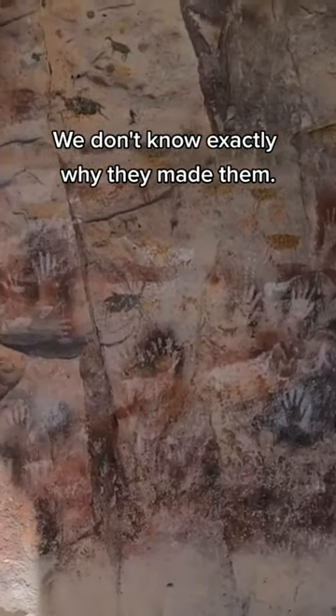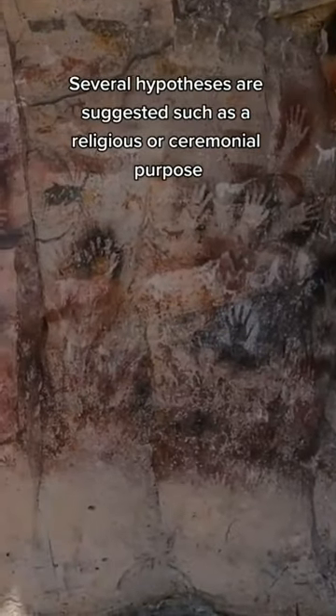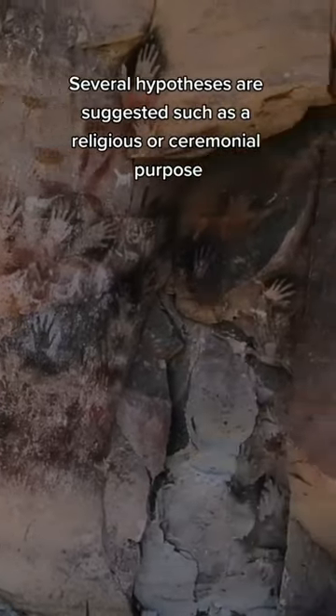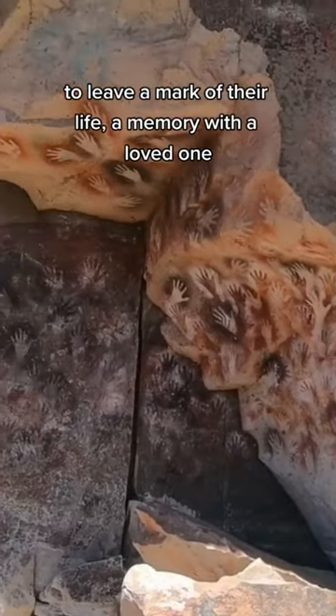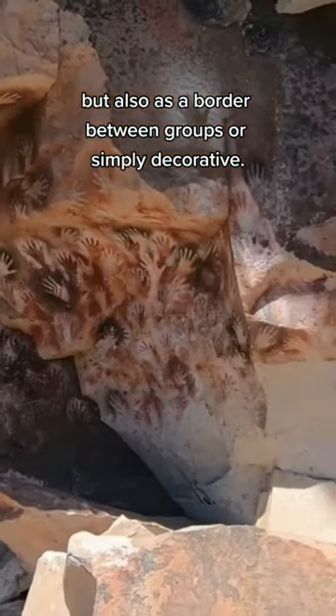We don't know exactly why they made them. Several hypotheses are suggested, such as a religious or ceremonial purpose, to leave a mark of their life, a memory with a loved one, but also as a border between groups or simply decorative.